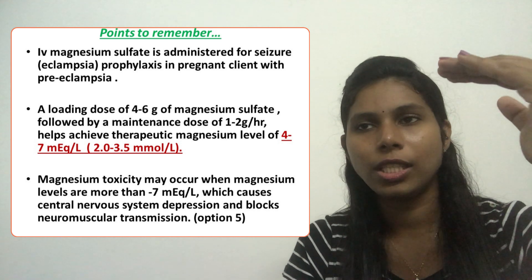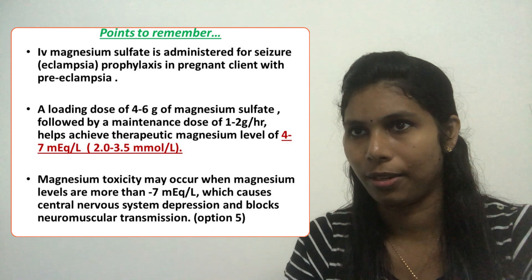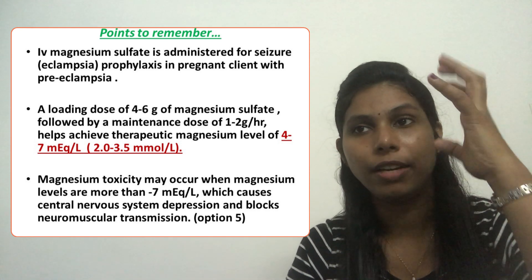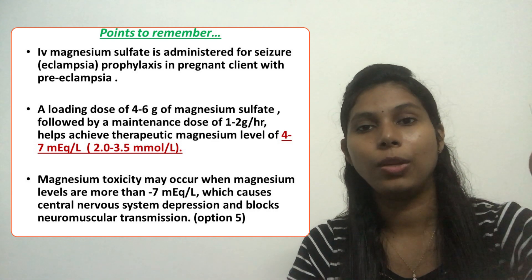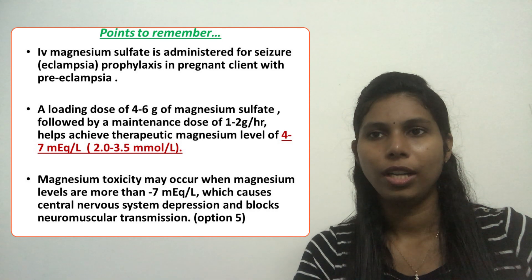Magnesium toxicity may occur when the serum magnesium level is more than 7 milliequivalents per liter. It shows symptoms of central nervous system depression and blocks neurotransmitter and normal muscular transmission.